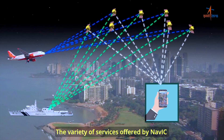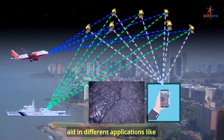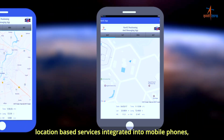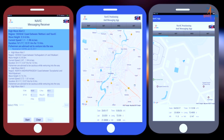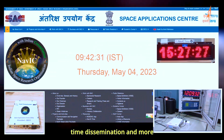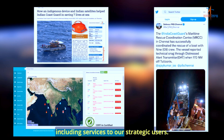The variety of services offered by NAVIC aid in different applications like vehicle tracking and fleet management, location-based services integrated into mobile phones, terrestrial navigation aid for travelers, time dissemination and more, including services to our strategic users.